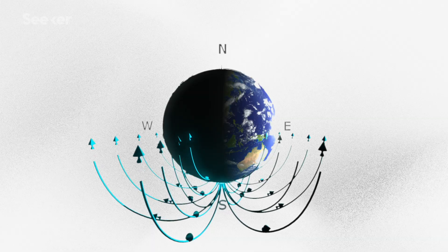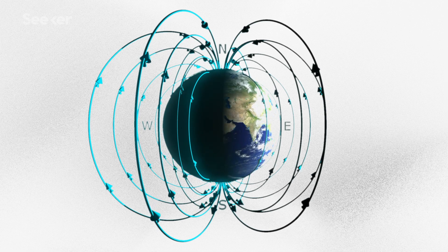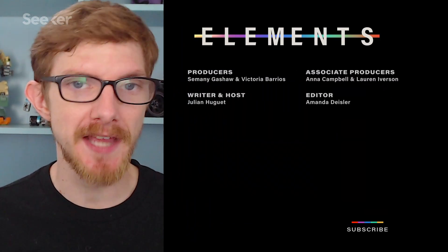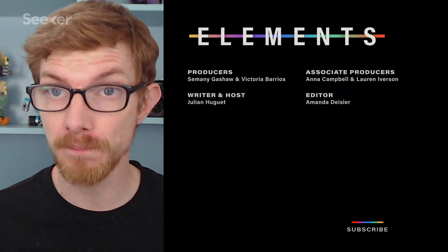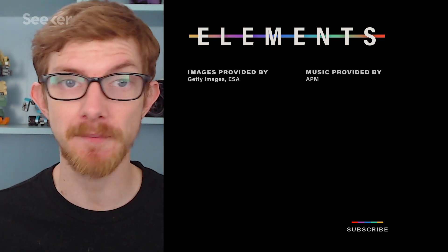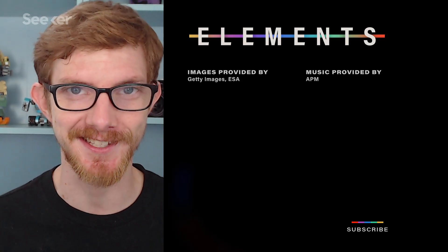Still, the next time I'm late for something because my GPS took me on a weird route, I'm going to blame the blobs and hope my boss buys it. As if the whole multiple north poles bit weren't confusing enough, the magnetic north dip pole is technically a magnetic south pole — think about it, why else would it attract the north pole of your compass? To learn more about what's happening inside the Earth's core, check out Marin's video here, and make sure to subscribe to Seeker to stay up to date on your magnetic field news. Thanks for watching — I'll see you next time.